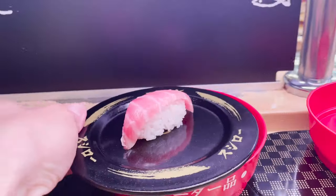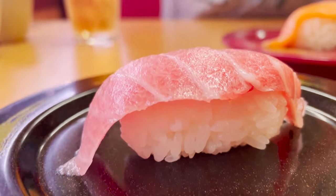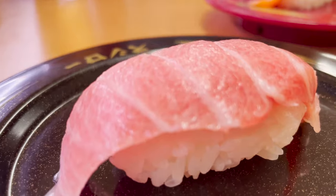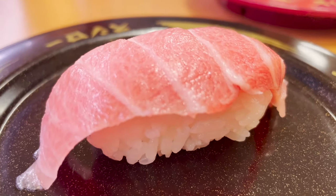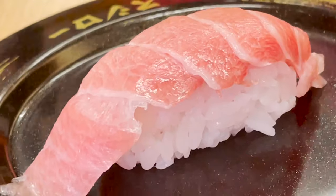This is the last one I ordered — the finest fatty tuna in tuna sushi. It's a beautiful pink color that glitters and looks like a jewel. It's truly edible art. If you put this otoro in your mouth, it will melt and disappear.